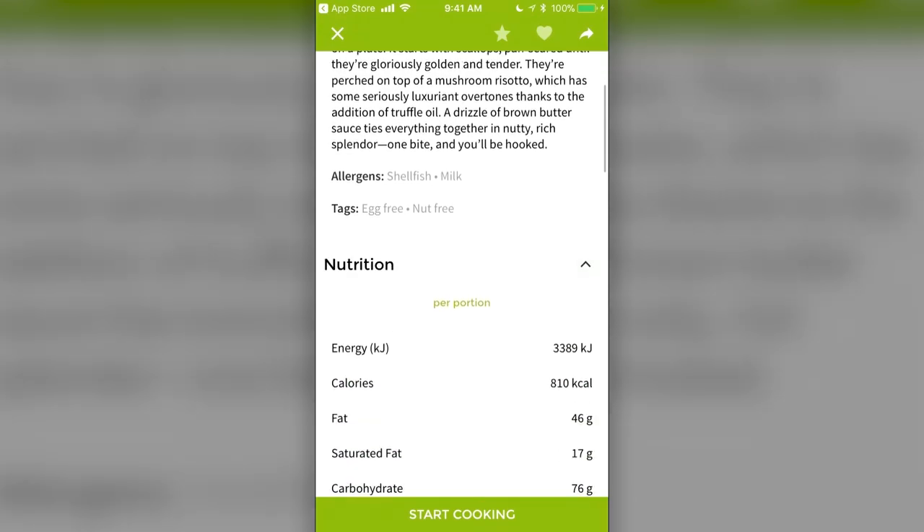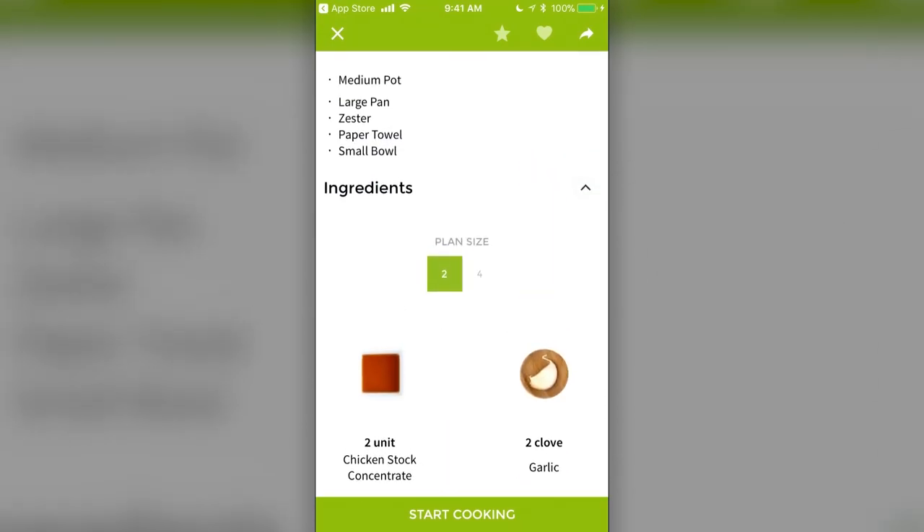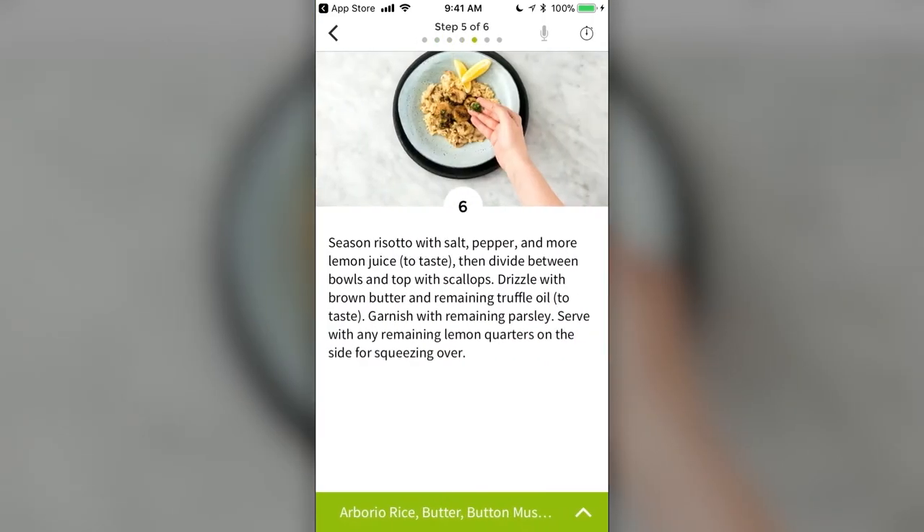Paired with their companion app, it allows you to choose recipes, set timers, and follow along with recipe instructions seamlessly, making your cooking experience much easier and more enjoyable.